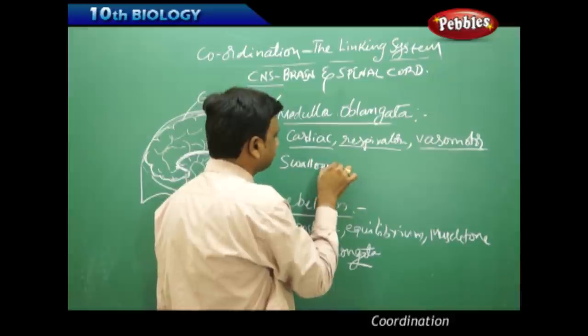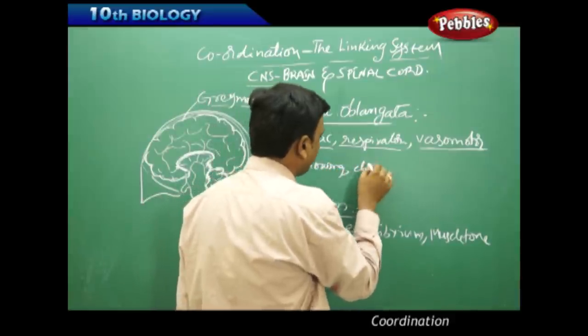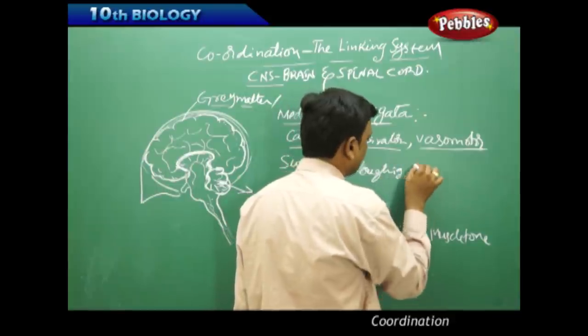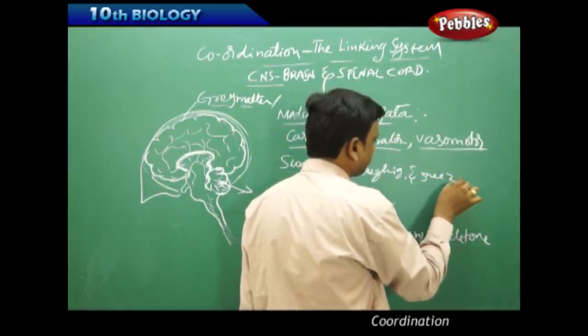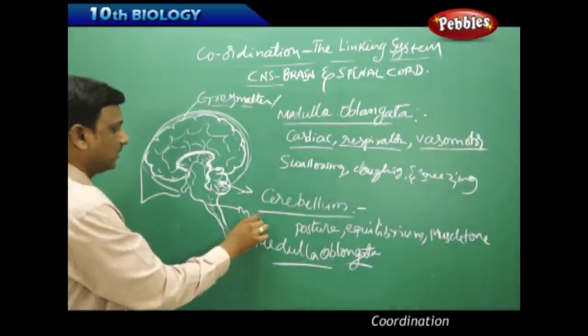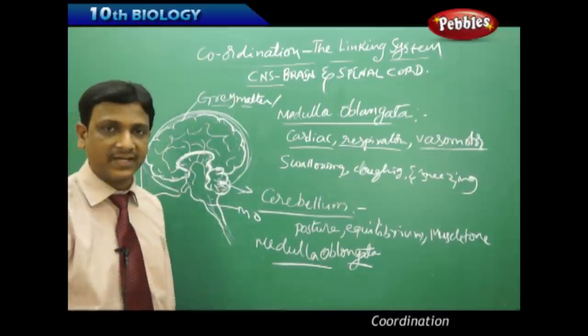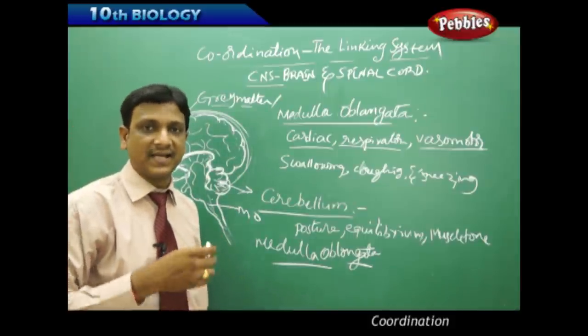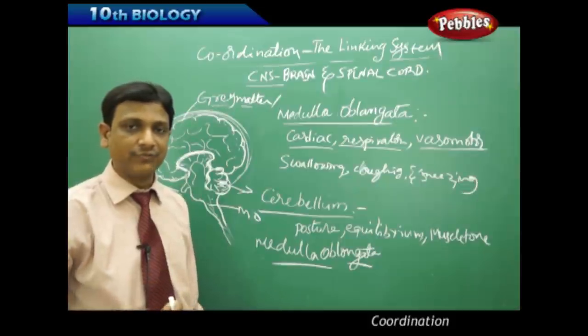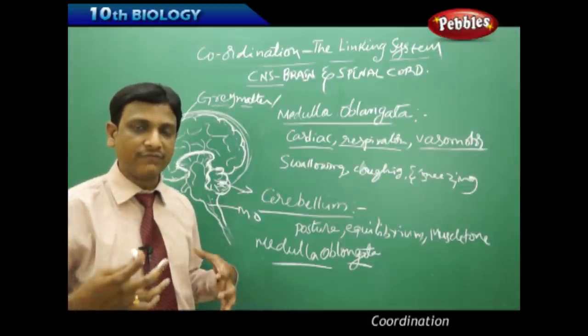Certain reflexes like coughing, sneezing, and swallowing are also under the control of the medulla oblongata. These different parts of the brain control various activities that are very important for the survival of the organism.